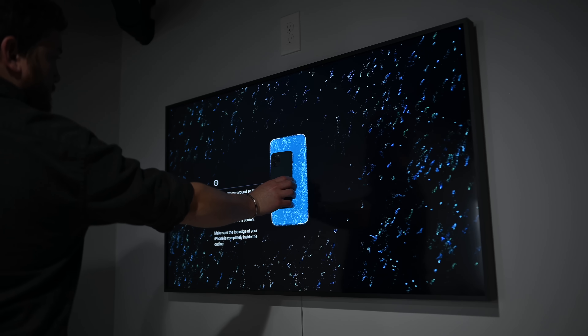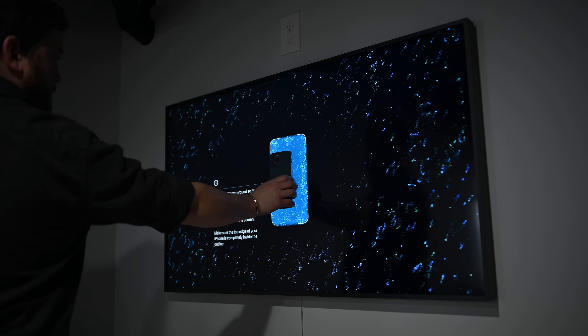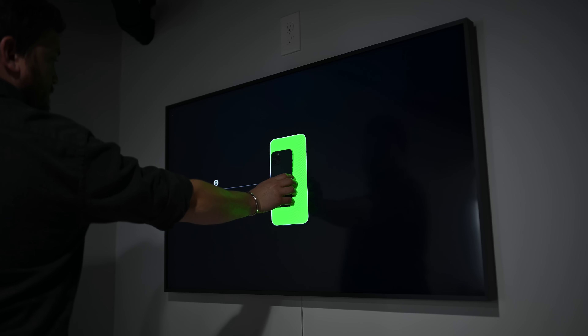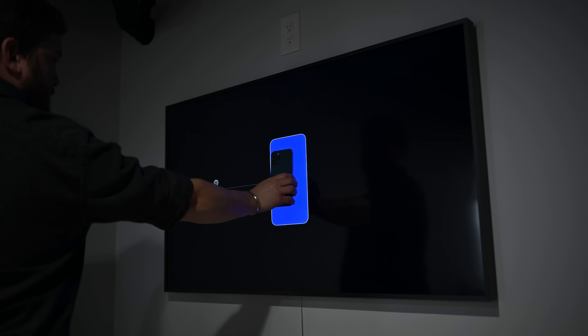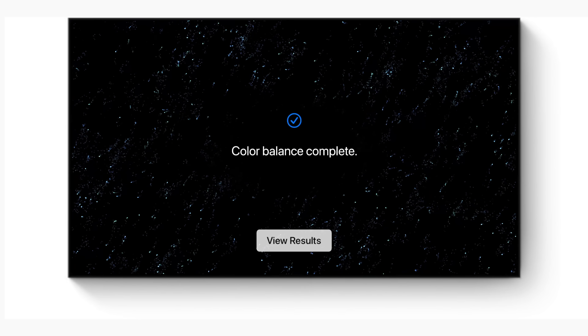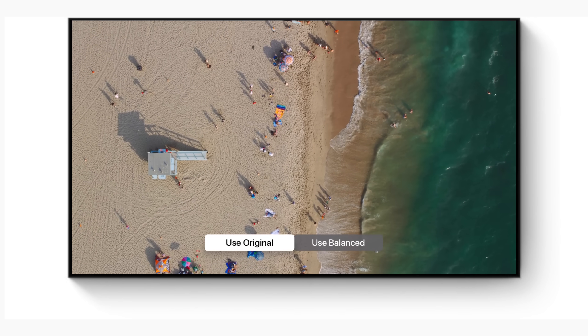There's also a new way to color balance your TV. Going into settings on the Apple TV — even existing models — you can pull up this color balance option. You take your iPhone and hold it up to the screen; it'll flash a bunch of colors and use the front-facing cameras on select iPhones to analyze the light, then balance the output of your Apple TV so you're getting the correct color profile and calibration. It is super slick.